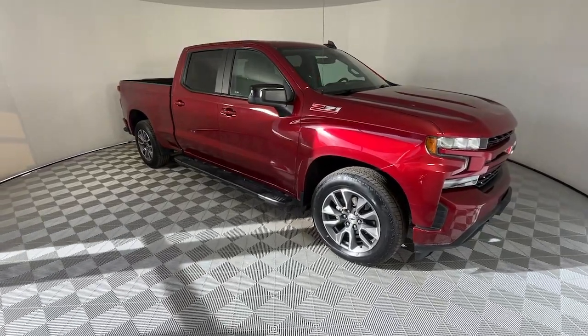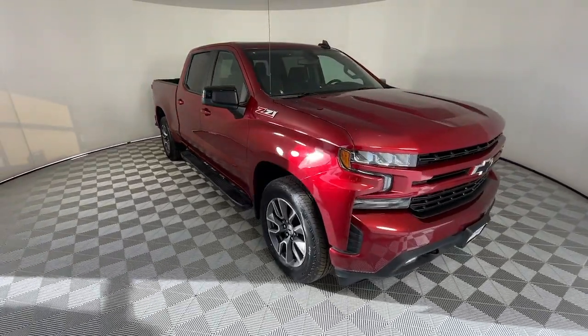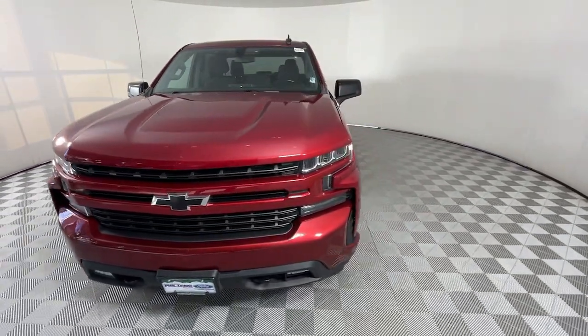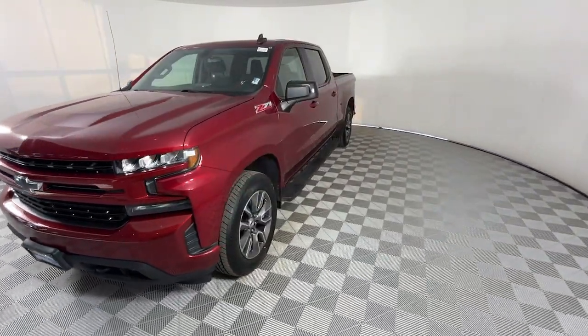Introducing the 2022 Chevrolet Silverado 1500. This vehicle is an outstanding buy with fewer than 40,000 miles on the odometer.